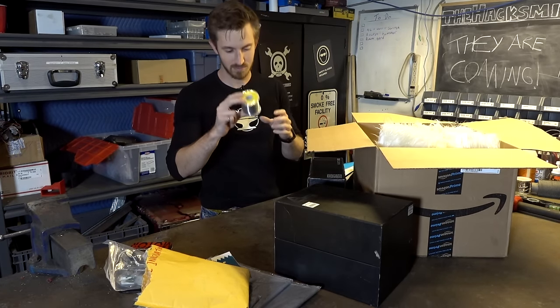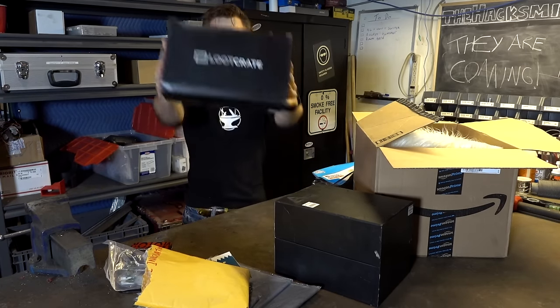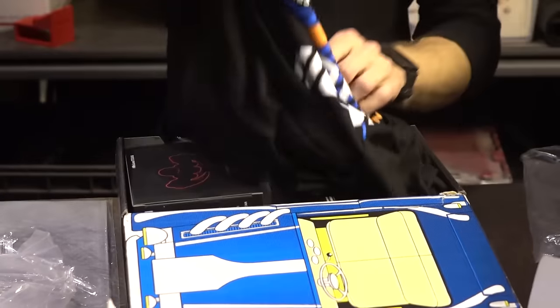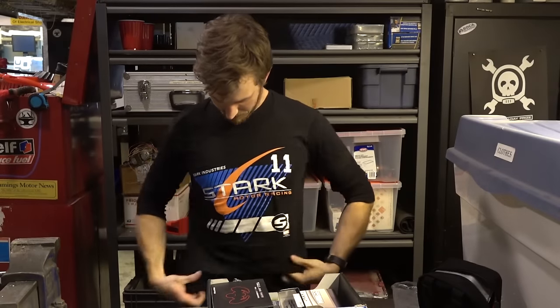We also have some solder. Finally, we got a Loot Crate! For less than $20 a month, you get six to eight items that include licensed gear, apparel, collectibles, and unique one-of-a-kind items.